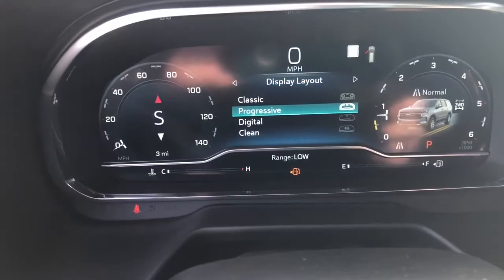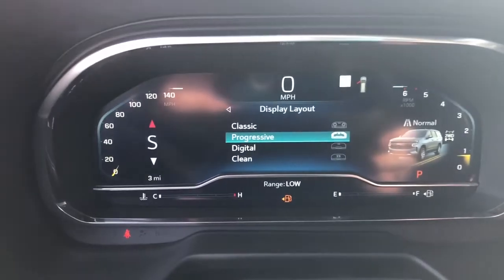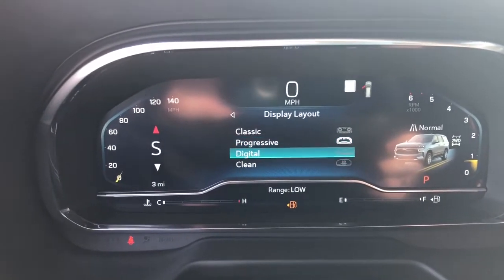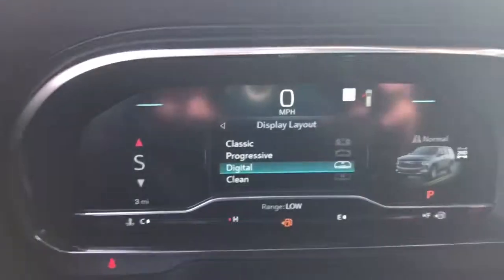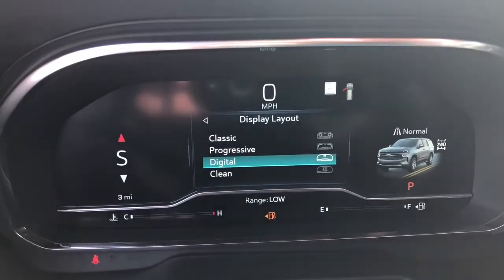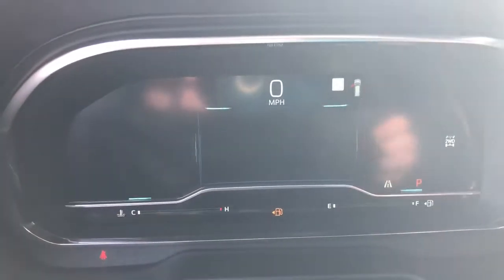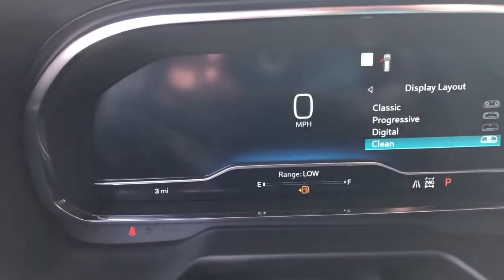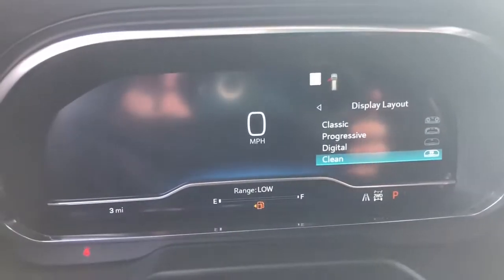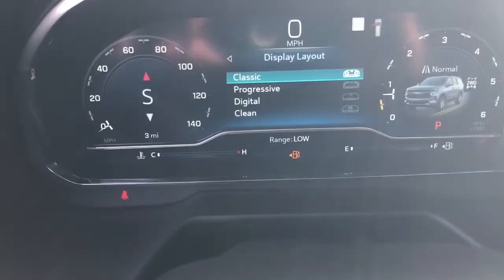It sounds really good. You can change the layout of the screen — one of my favorite layouts is the Progressive. You can go into Digital, they call this one Clean, and then just Classic. I personally would go with the Progressive.